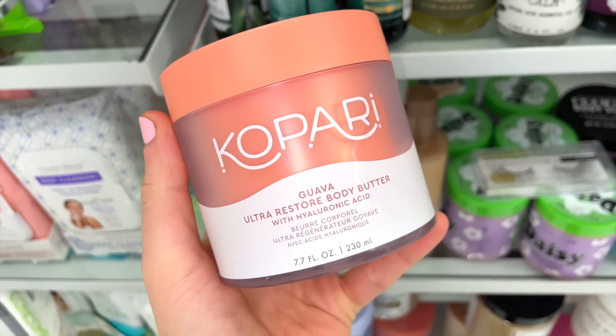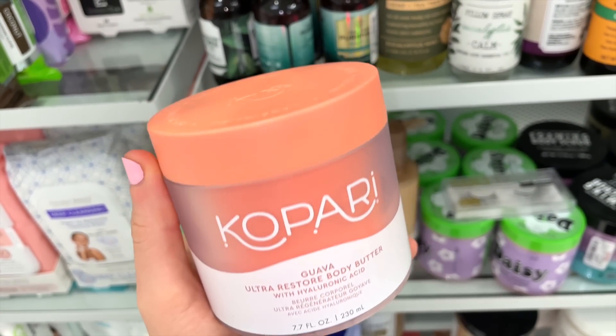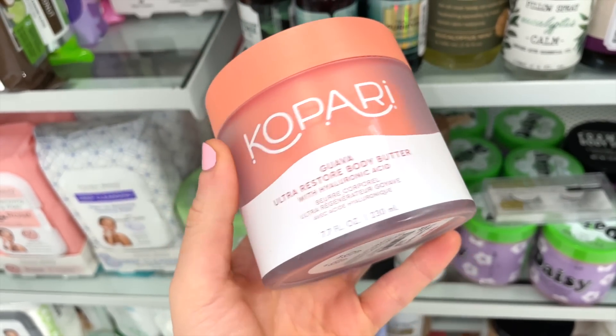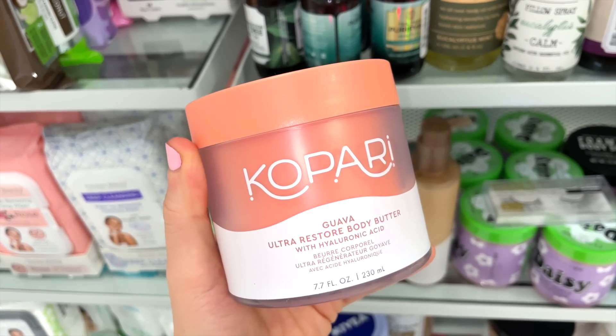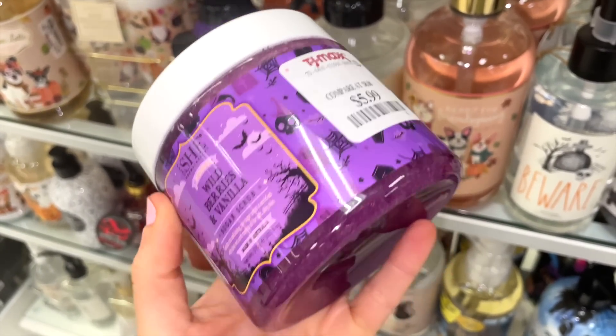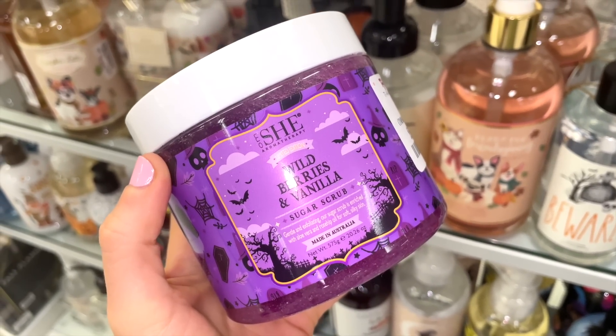I'm beyond excited about this one — the Kopari Guava Ultra-Rich Body Butter for $16.99! I love the color. Typically it's around $35, so this is a solid deal. They also have a few more She body scrubs — I really want to try this brand.